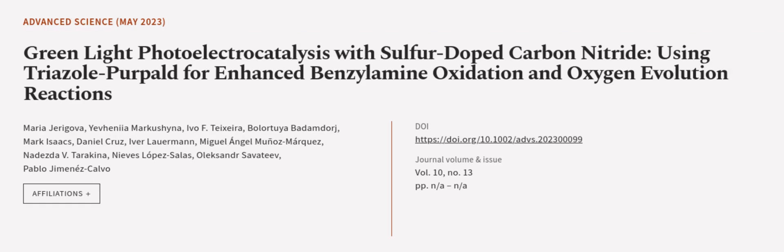This article was authored by Maria Gerigova, Yevaniya Markashina, Ivo F. Teixeira, and others.